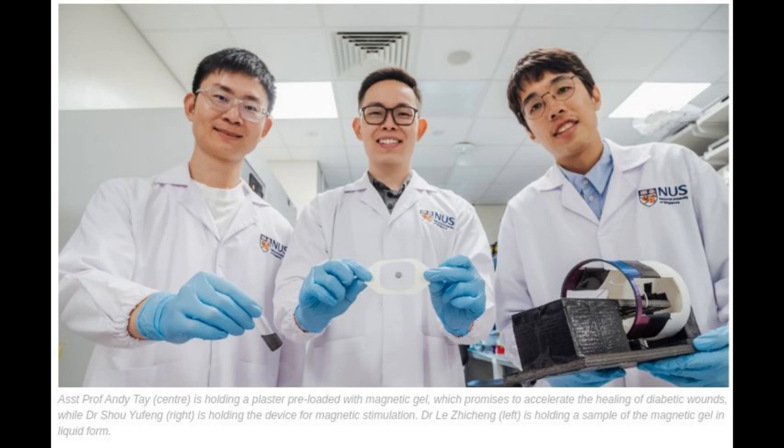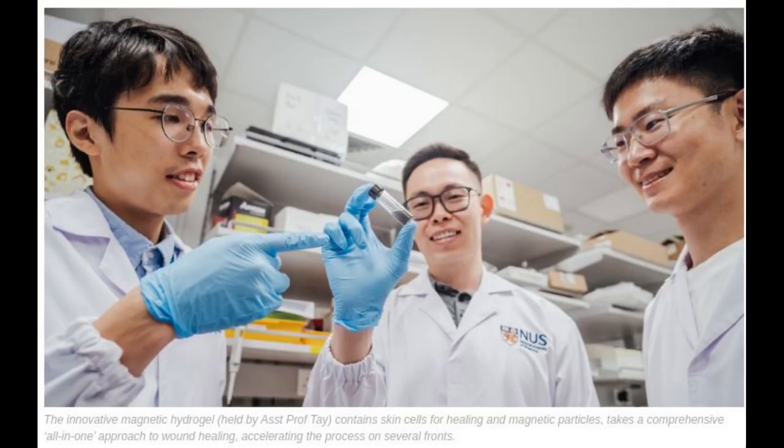Furthermore, while the research has focused on healing diabetic foot ulcers, the technology has the potential for treating a wide range of complex wounds such as burns.